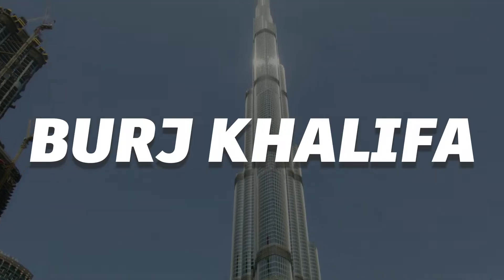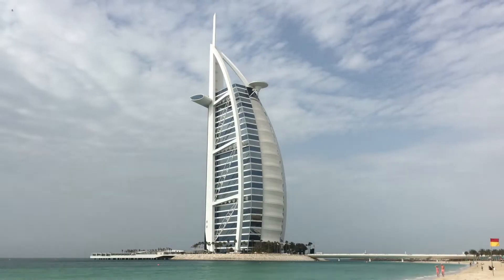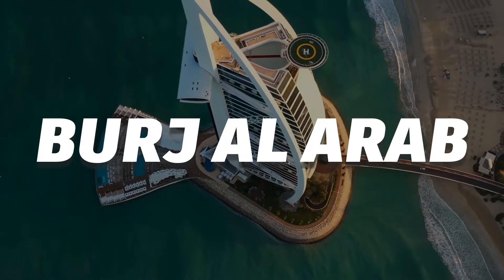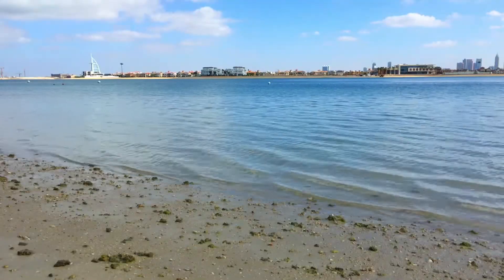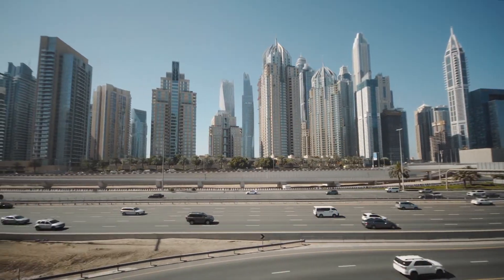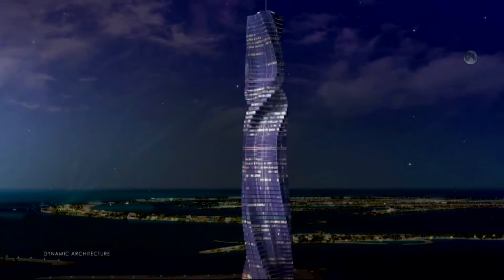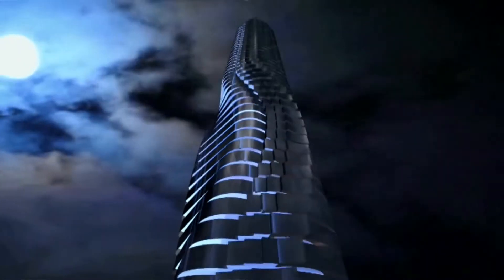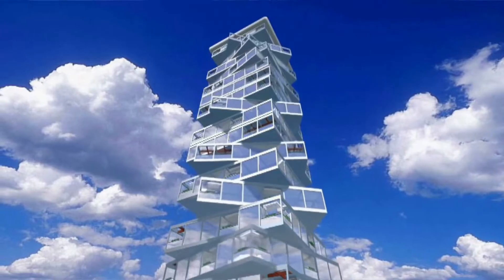From the record-breaking heights of the Burj Khalifa, the tallest building on the planet, to the awe-inspiring luxury of the Burj al-Arab, the city has embraced technological advancements to create an urban landscape that stands as a testament to human ambition. Today, we're going to be talking about the Dynamic Tower, yet another marvel of Dubai, a proposed rotating skyscraper that has the potential to revolutionize the way we live and work.